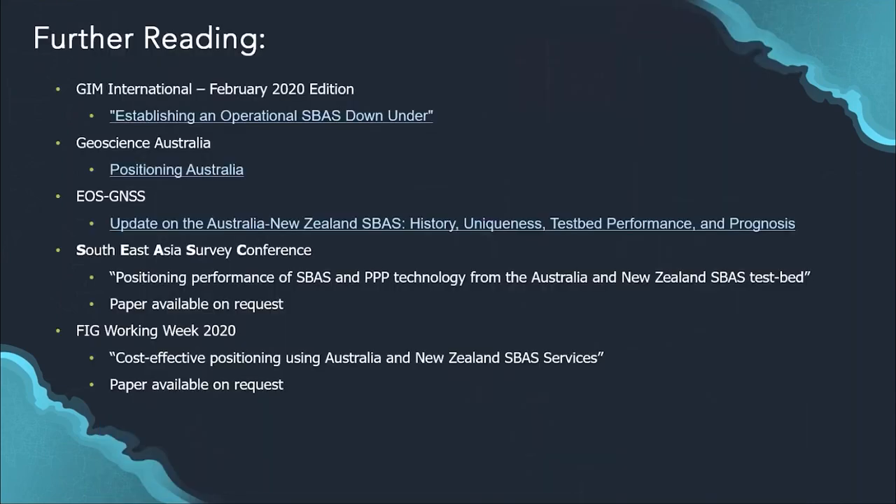For further reading, GIM International's February 2020 edition contains an article by Eldar and Chris entitled 'Establishing an Operational SBAS Down Under.' Geoscience Australia has a wide range of materials on the Positioning Australia program. EOS GNSS has an article on their website about updates on the Australian and New Zealand SBAS. We also have papers from the Southeast Asia Survey Conference and the FIG Working Week 2020 available on request.